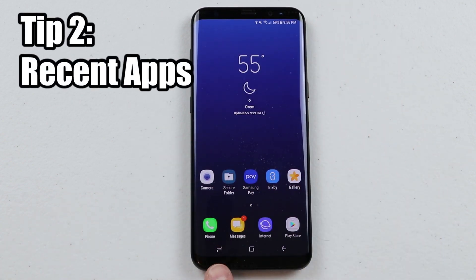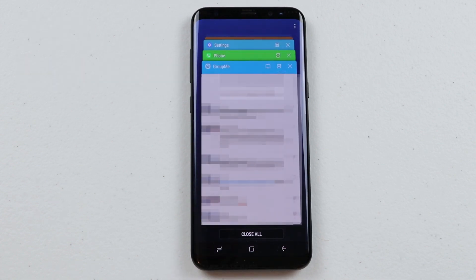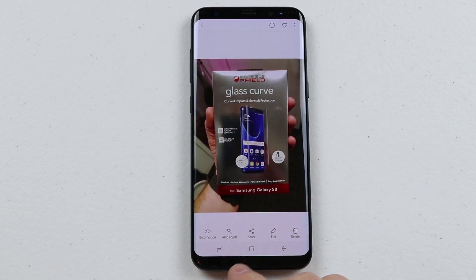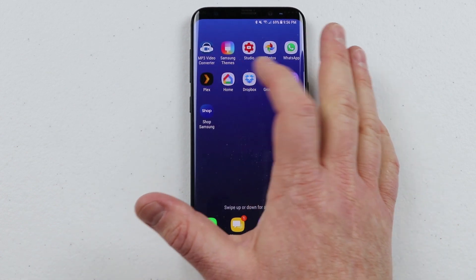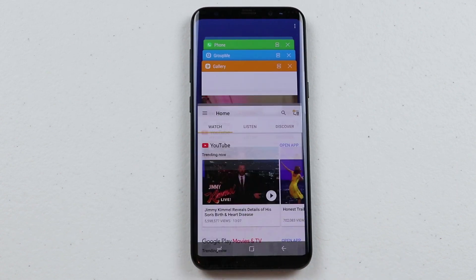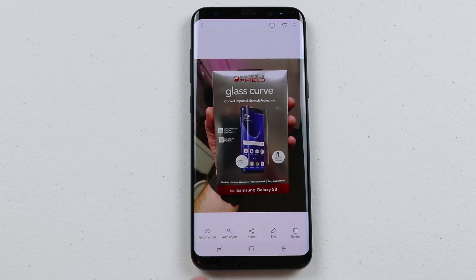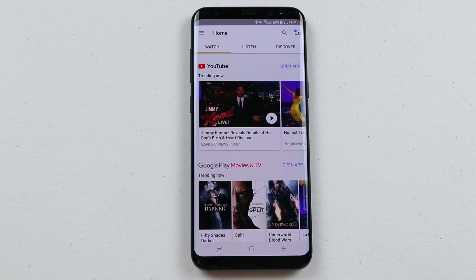My second tip is in the recent apps button. Typically when you push the recent apps button it shows you the recent apps you've been to. So say I'm in the gallery and then I want to go to a different app like Google Home. Before you would have to click the button and then choose the other application. Now with Android Nougat, all you have to do is tap the button twice and it will instantly jump back to the recent app.